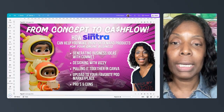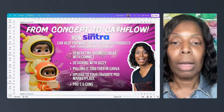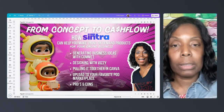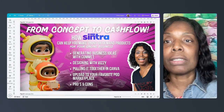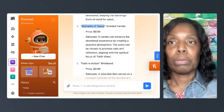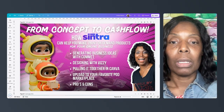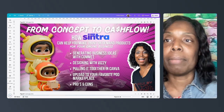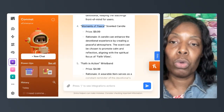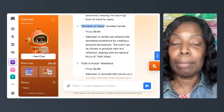We're going to go over generating ideas, designing it, pulling it together, and uploading it. Then I'll give you some of my pros and cons about this whole process. So let's jump into our first bullet, which is basically generating business ideas with Comet. I'm already logged into my Centra dashboard and I've clicked on Comet, who is our e-commerce helper.